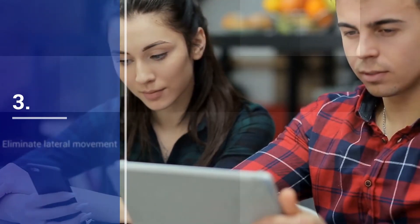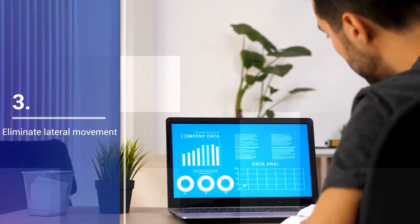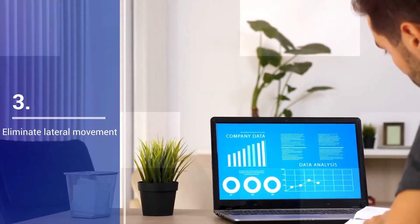Three: Eliminate lateral movement with app segmentation. Regain granular control of what users can access without the complexity of network segmentation.